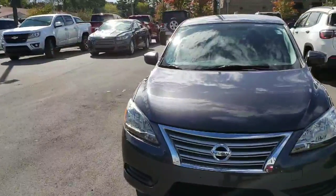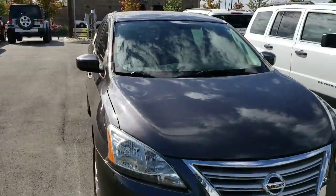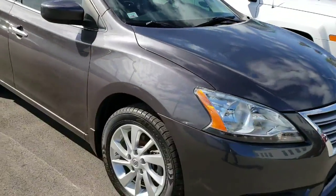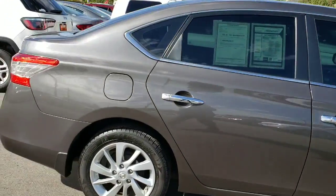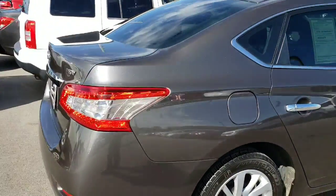So here we are, Jamie, taking a look at the 2015 Nissan Sentra. I'm going to do a quick walk around so you can take a look at the body and see everything's in really good shape. I think you'll really like this vehicle — it's pretty good.